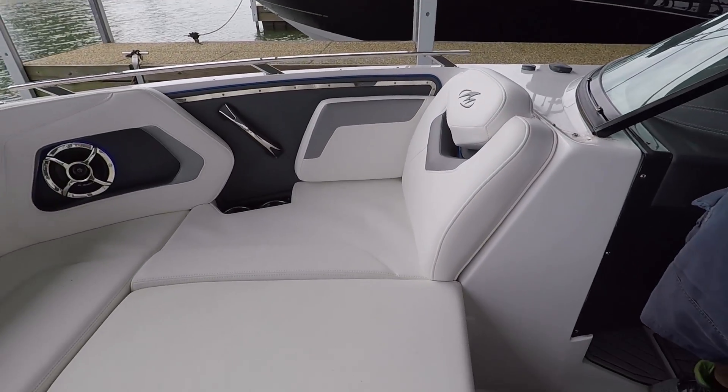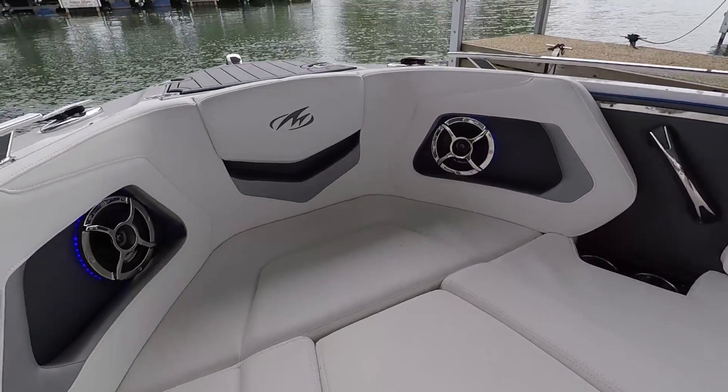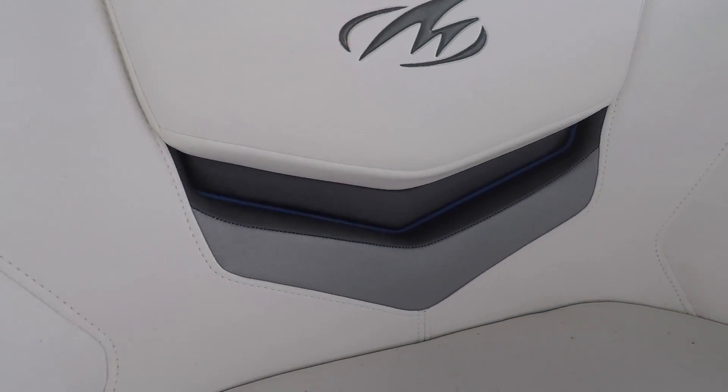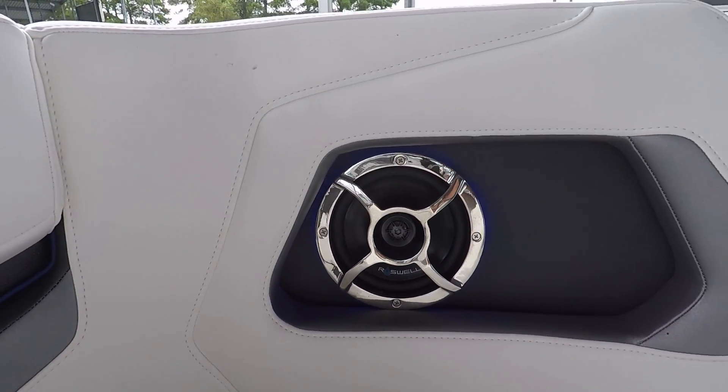Almost any powerboat will go fast enough to pull a skier, but especially for someone trying to get up on a wakeboard, the faster you can accelerate, the easier it is for them to get up. So we're going to demo how this boat drives, then fill up the ballast and make a wake surfing wake. Right now I just want to show you dynamically how this thing goes. I'm going to hammer down — let's see how it accelerates.